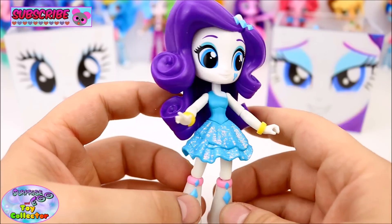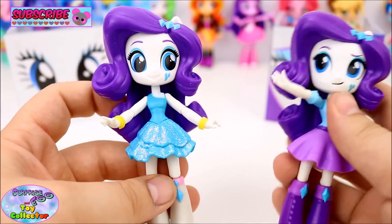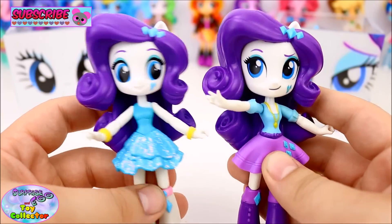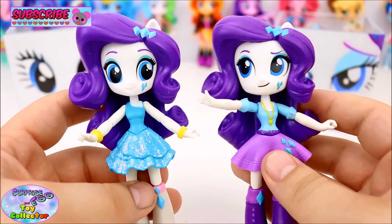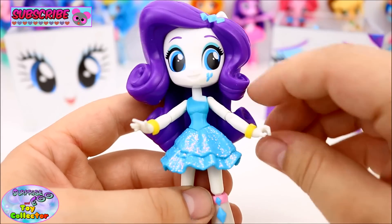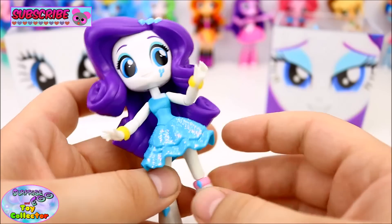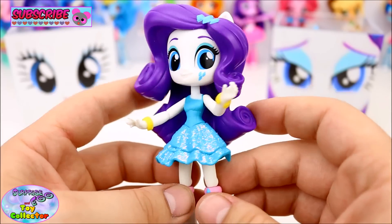She's got gorgeous looking eyes. Here we have the original Rarity figure — just look at how different those faces are. She's super cool. We can bend her arms, her legs, her knees. They're really cool figures, these Equestria Girl Minis.